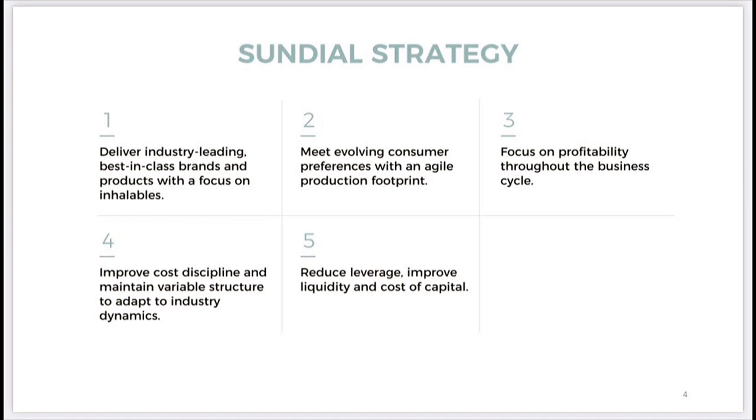Looking at their strategy going forward, there are five key steps: delivering leading best-in-class brands focused on inhalables; meeting evolving consumer preferences with an agile production footprint; focusing on profitability throughout the business cycle; improving cost discipline and maintaining a variable structure to adapt to industry dynamics; and reducing leverage, improving liquidity and cost of capital. It's a bit basic and doesn't give a huge amount of information, but the direction is good.